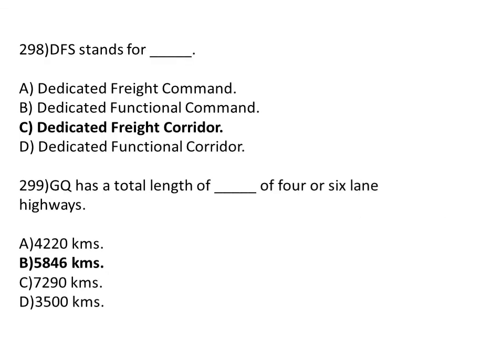DFC stands for dash. Option A: dedicated freight command. Option B: dedicated functional command. Option C: dedicated freight corridor. Option D: dedicated functional corridor. The correct answer is Option C, dedicated freight corridor.